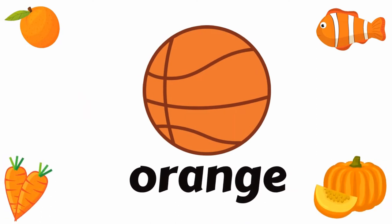Orange. Orange, like orange fruit, ball, fish, carrots, and pumpkin. Orange.